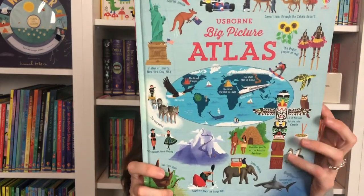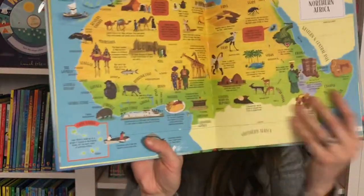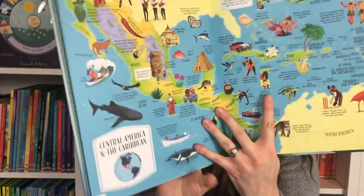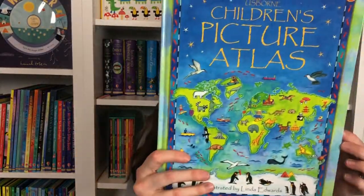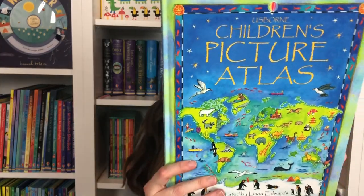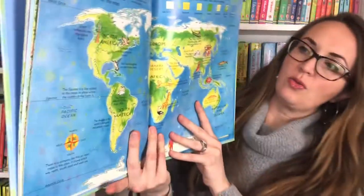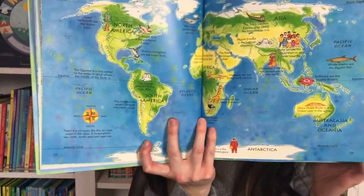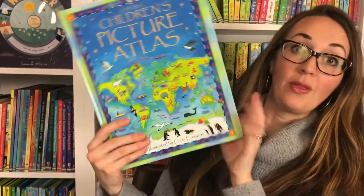If you're looking for one that doesn't have flaps and will stand the test of time, there are 15 beautifully illustrated maps of the continents — sometimes east and west or north and south of the continents — and here's the Arctic as well. And then we have the Children's Picture Atlas, also beautifully illustrated with wonderful, fascinating details throughout of animals, peoples, and cultures that live around the world.